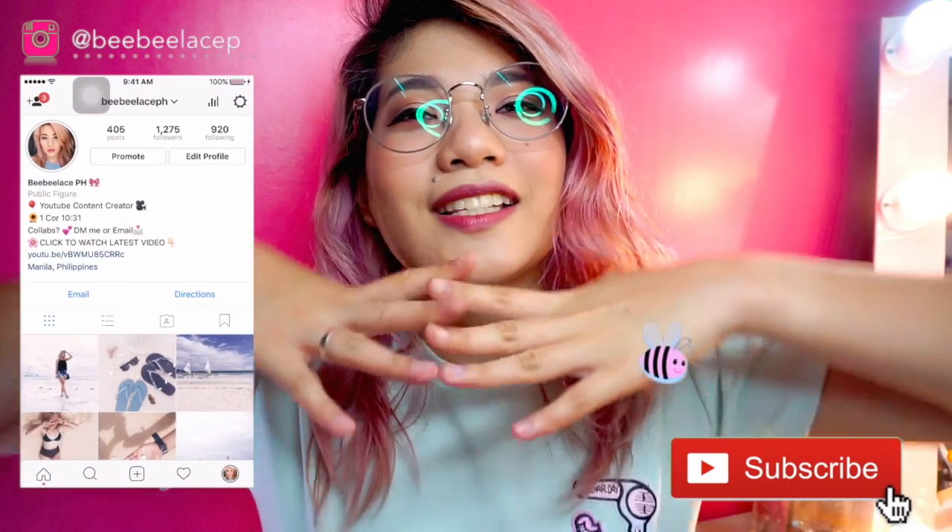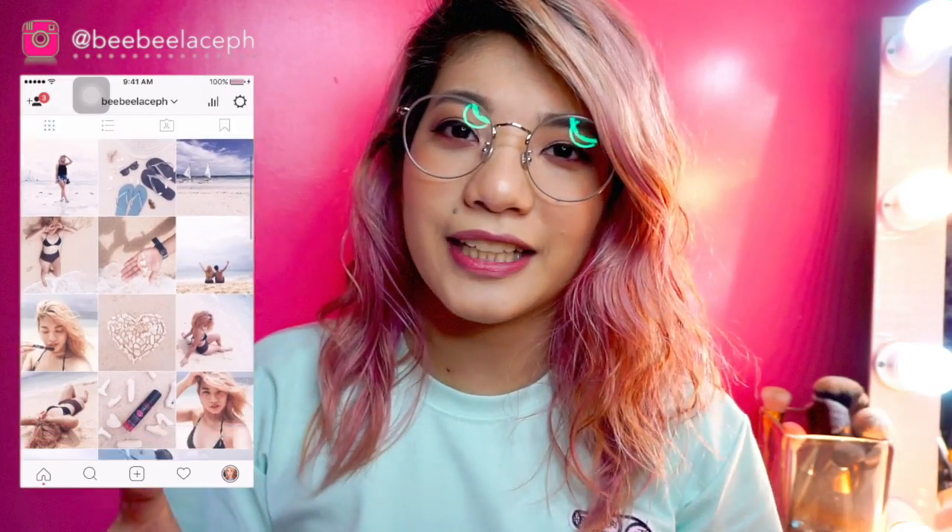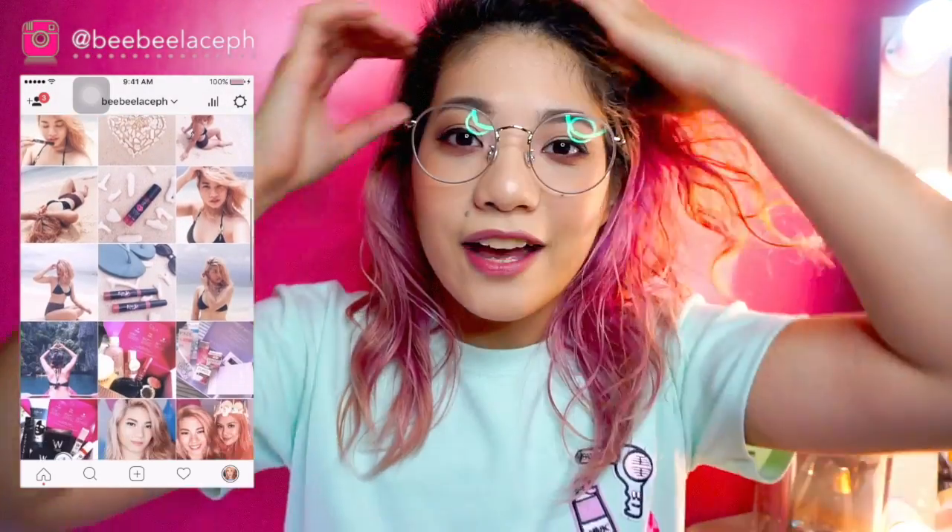Hey guys! It's Loris, also known as Baby Blaze, and welcome to my channel! So today, we're going to talk about July Favorites. As promised, I will do this every month.